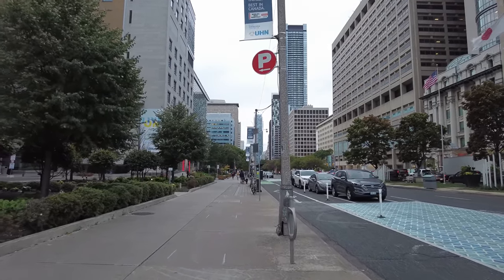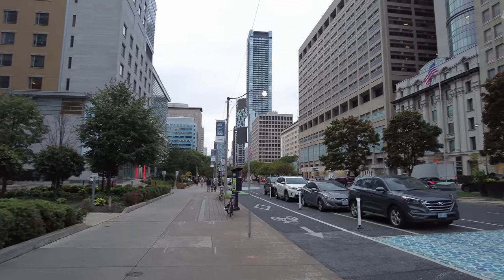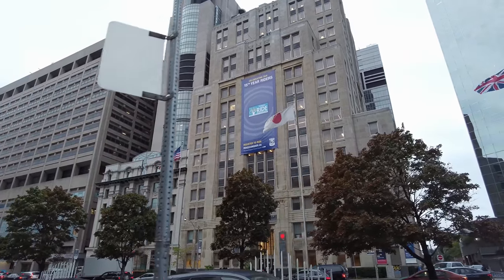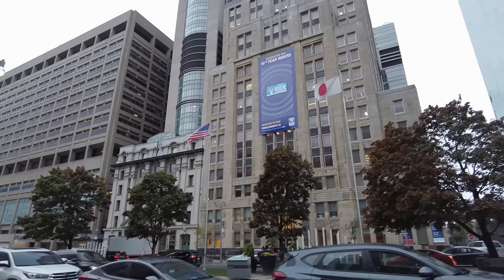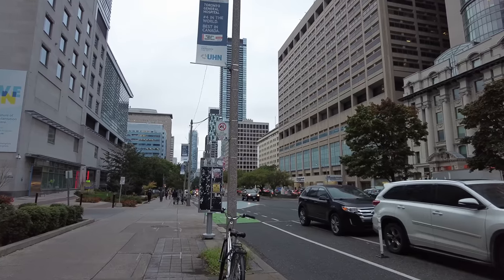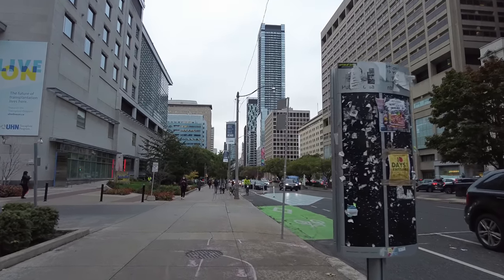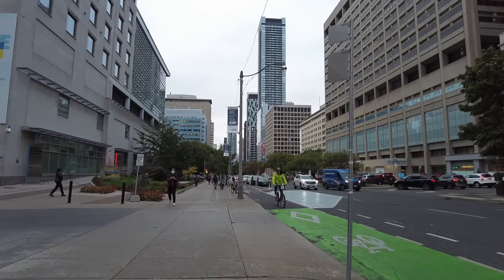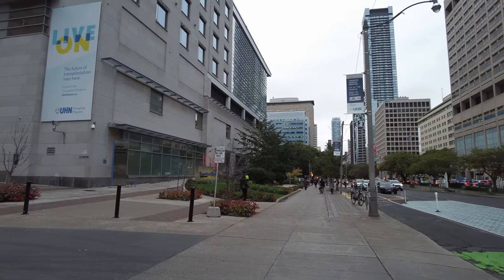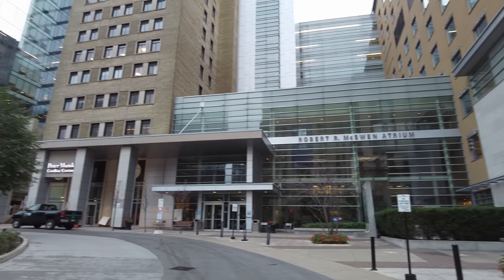One of these days perhaps sometime soon I'll get out and actually do that sunrise walk. That has been requested by a few different viewers and channel members before. So this part of University Avenue is known as Hospital Row. And just on the left here we have the Toronto General Hospital — that's the Peter Munk Cardiac Centre.